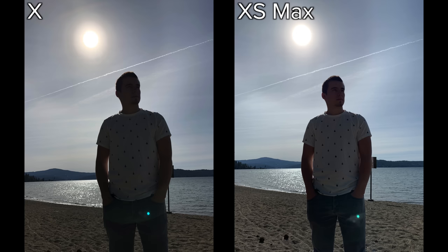Now taking a photo against the sun, the iPhone XS Max has much better dynamic range. There's an even bigger difference when you try to take a portrait photo against the sun — the face is extremely underexposed with the iPhone X.